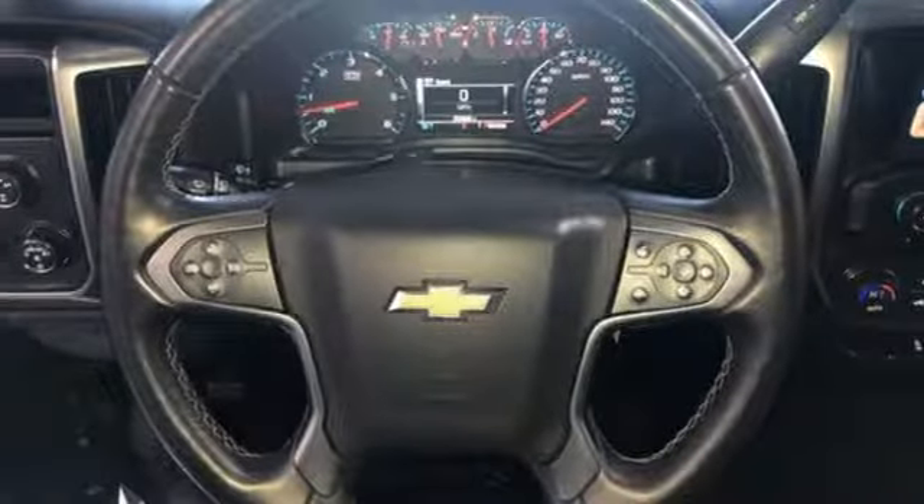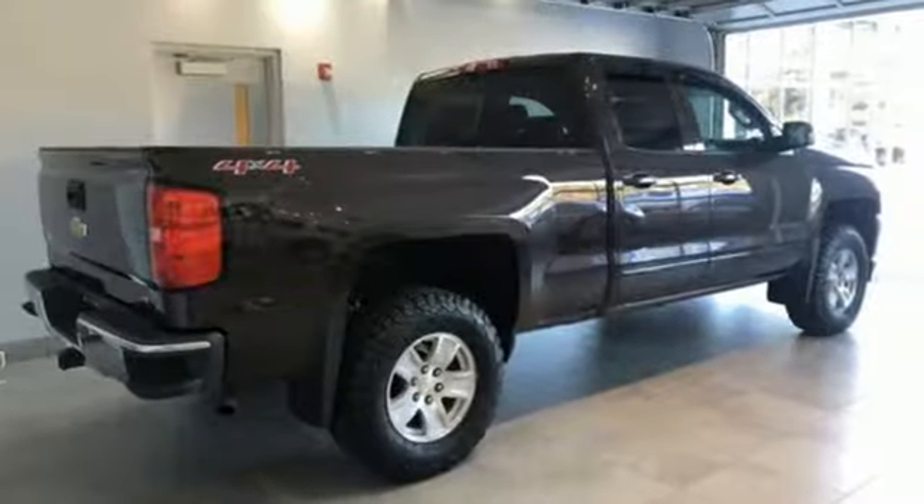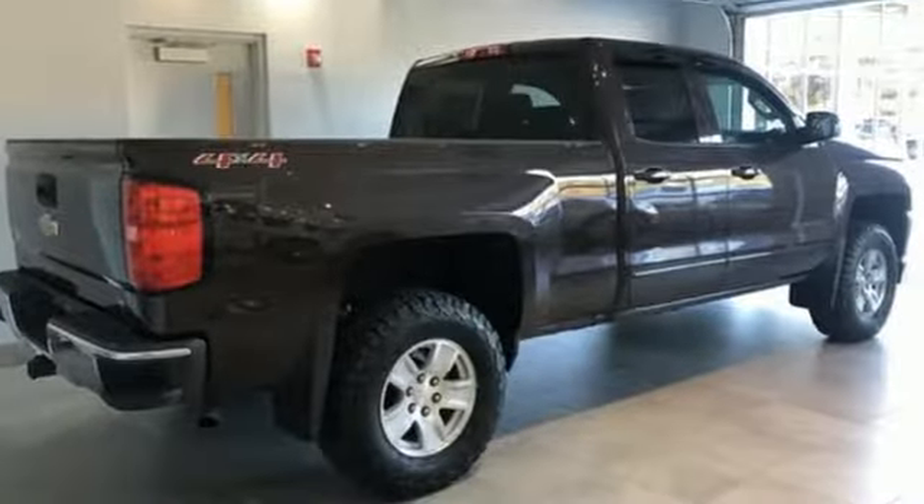There's more than a century of ingenuity and significance in every Chevy. You'll never know until you try. Test drive it today.